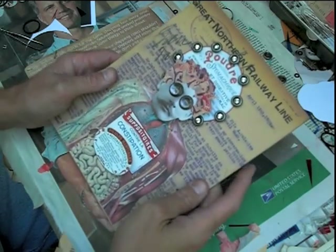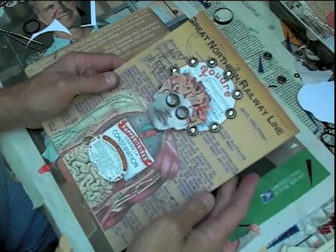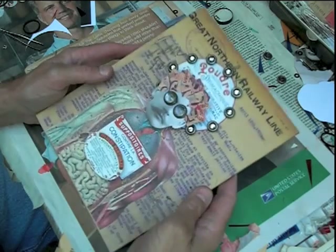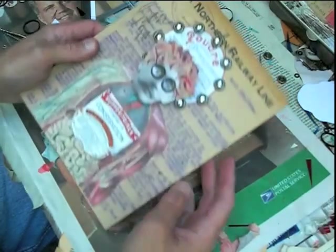Hi, this is Greg. I think I'm probably going to have this collage or this assemblage finished up by this afternoon sometime. I've got some really interesting stuff on this particular collage.